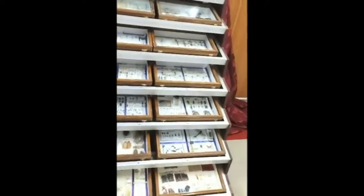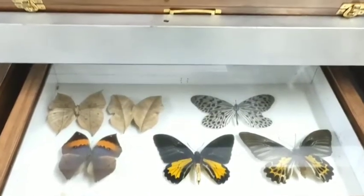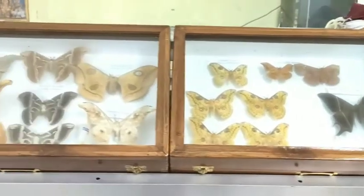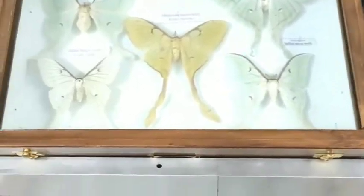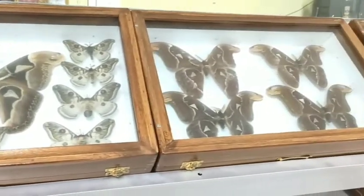The collection includes all insect orders and families, including the Southern Birdwing Butterfly, which is the largest butterfly in South India, the Deadleaf Butterfly, and several groups of moths like Chain Silk Moth, Emperor Moth, Moon Moth, and a huge collection of Tiger Moth and Atlas Moth.